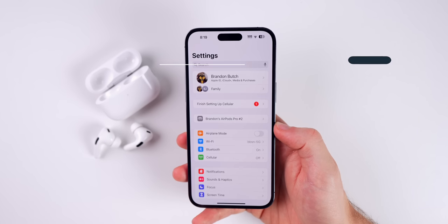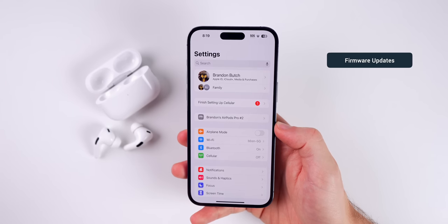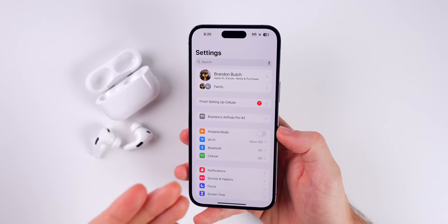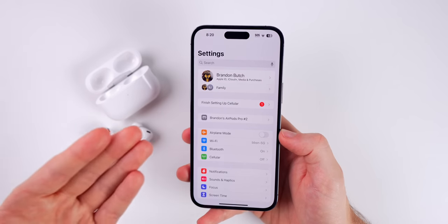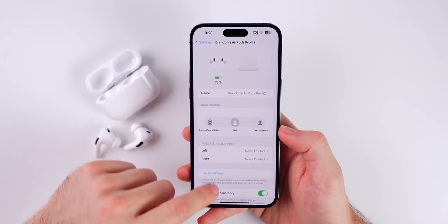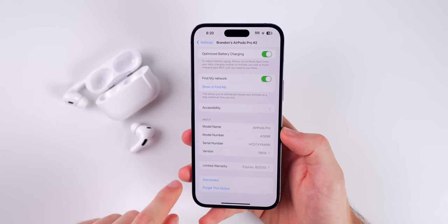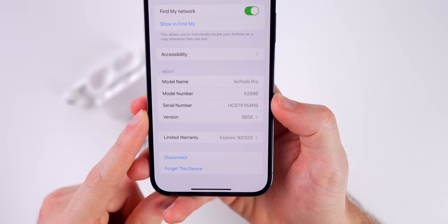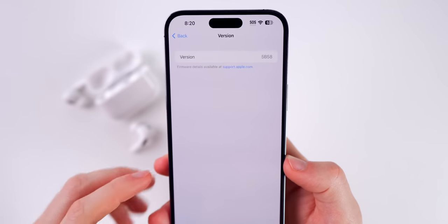The AirPods Pro get probably more firmware updates than you even realize, and Apple doesn't really make it clear how to update the firmware or what's new. If you go into your AirPods settings and scroll all the way down to the bottom, you will see the version number — for instance, mine is 5B58. If you tap into that section, you will also see the case version number.